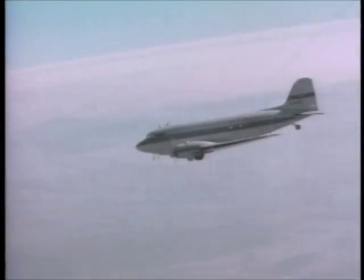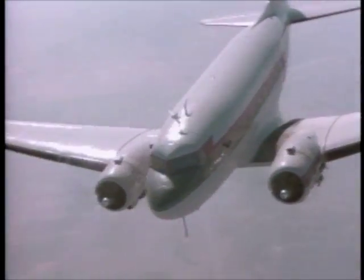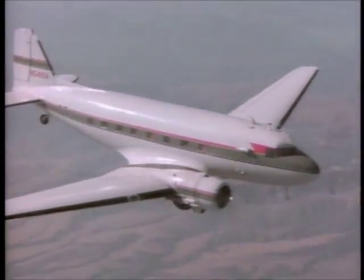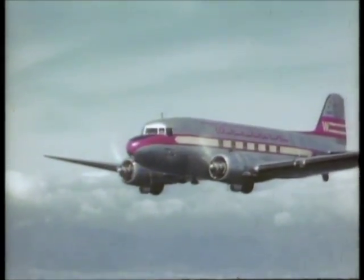The Douglas DC-3 transport epitomized the design revolution of the 30s. Large enough for 21 passengers, it was durable, stable, and fast enough to be profitable.